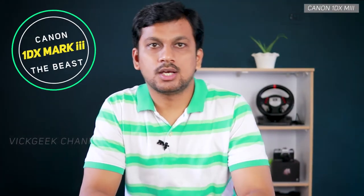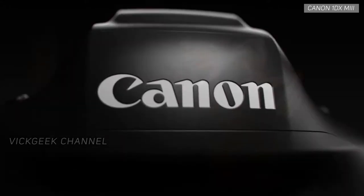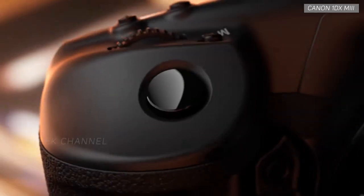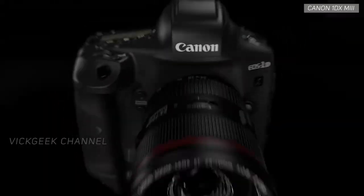The Canon EOS 1D X Mark III is here, and what an entry into the new year, cementing the fact that traditional DSLR isn't dead yet. It's touted to be the ultimate DSLR in the market, and for good reason. It's always been the professional's choice of DSLR because it is rugged, reliable, and extremely responsive in ways that help you not miss out on extremely important pictures.